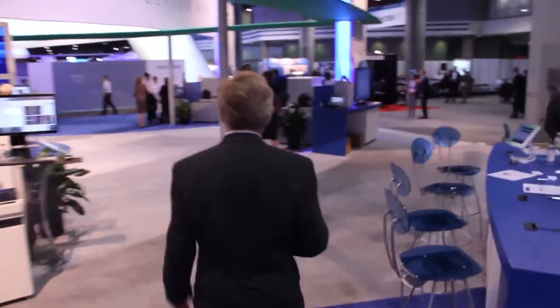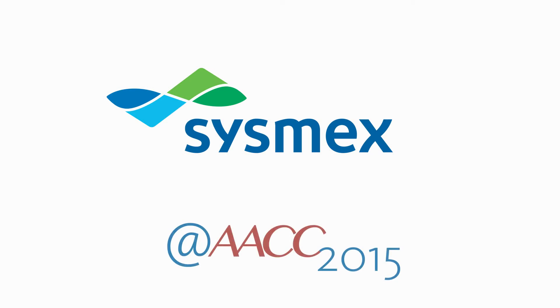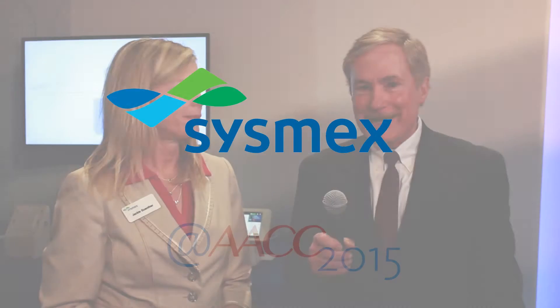I'm Steve. We're at AACC 2015. Let's do some interviews. I'm here with Jackie, a 17-year industry expert, senior product manager for MySysmex.